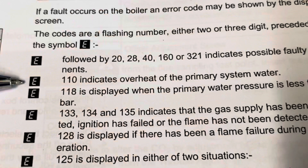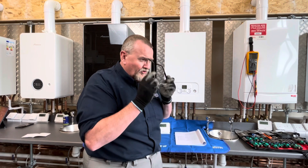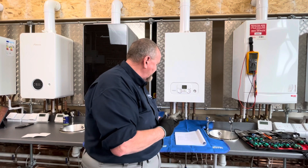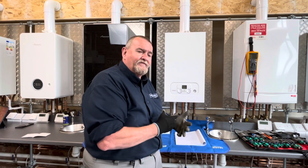I need to put my specs on - I can't read without them. E110: safety thermostat operated. And if we look across, E110 indicates overheat of the primary system water. Well, hang on a minute - it's not even fired up. So you might be thinking, well how can it overheat if it's not fired up? So we need to investigate that. That's what we're going to start having a look at.